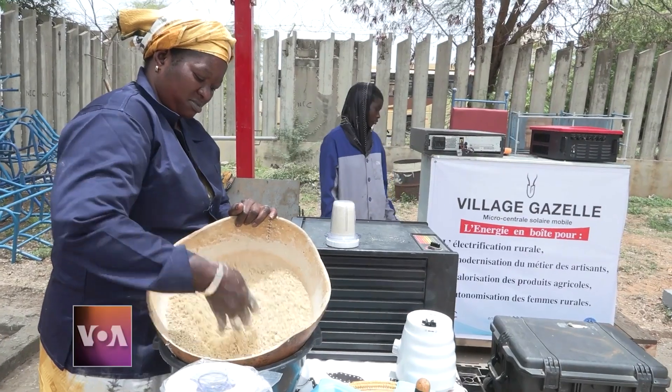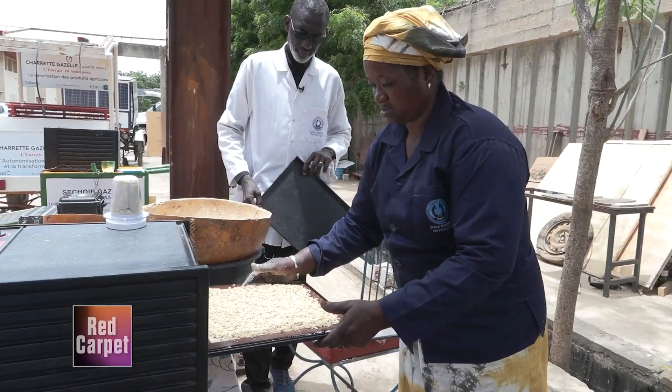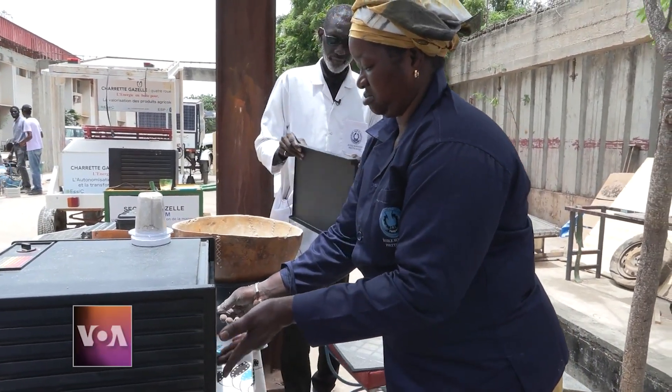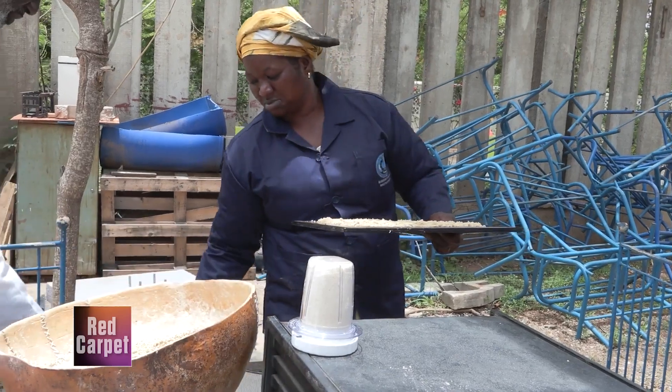The equipment is intended to reduce post-harvest losses and modernize the work of craftsmen. It also eases daily tasks for women like Mamdiarandur, a member of an agricultural cooperative that helps other women in the community sell products. She explains: 'We used to get up at 4 a.m. to wash and spread the millet in the sun for five days, exposing it to dust — very tiring. But with this solar-powered machine, we only need a few minutes and very little effort to get a very good result.'